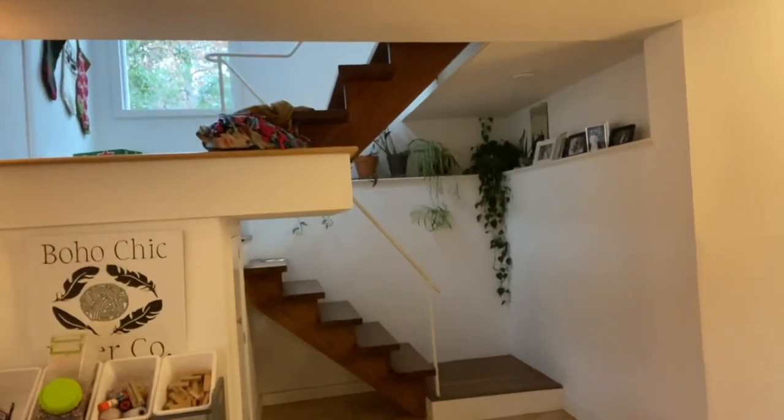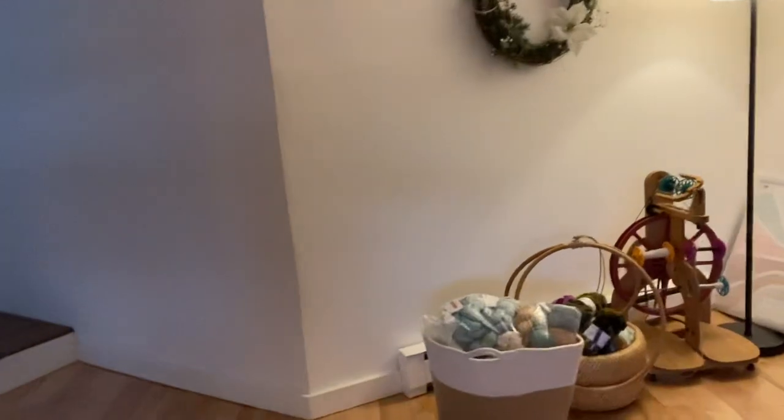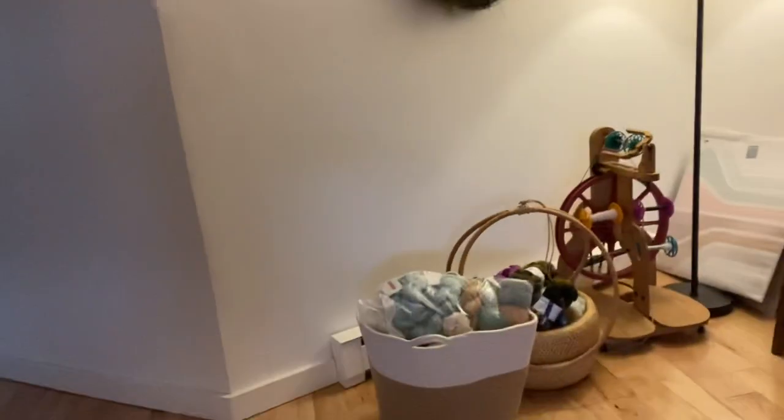This is my basement studio space. Walking down the stairs — we have a really interesting kind of split staircase; the top goes upstairs and down goes to here. When you first walk down the stairs you'll see there's a little wall here where I keep my spinning wheel and my spinning fiber.